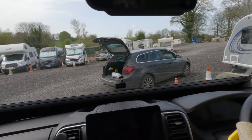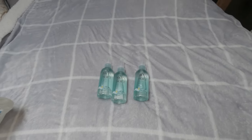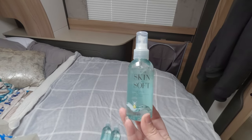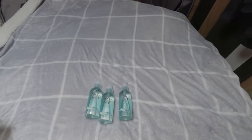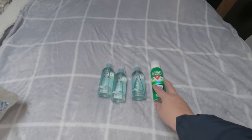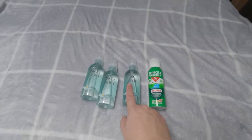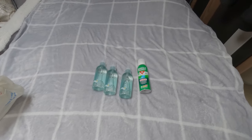Those of you who watched our Benidorm vlog will know I got badly bitten by mosquitoes. Lots of lovely viewers recommended this Avon Skin So Soft - apparently it's really good, so I'm going to give that a go. My husband also brought me some Jungle Formula just to be safe, and I've got stuff from last time to treat it if it does happen. Hopefully one or definitely both will prevent any bad mosquito bites.